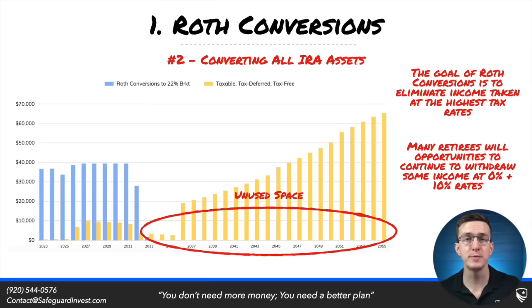Another problem with Roth converting for most people is when they convert all of their IRAs. We have a progressive tax system where the more income you show, the higher rate you will pay on that income. Let's say that you are maxing out the 24% bracket and you happen to convert all of your IRAs. Now you just eliminated the potential of withdrawing IRA income in the 0% bracket underneath the standard deduction, the 10% and the 12% bracket.